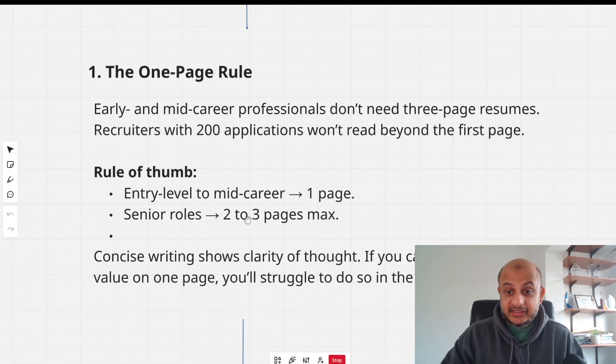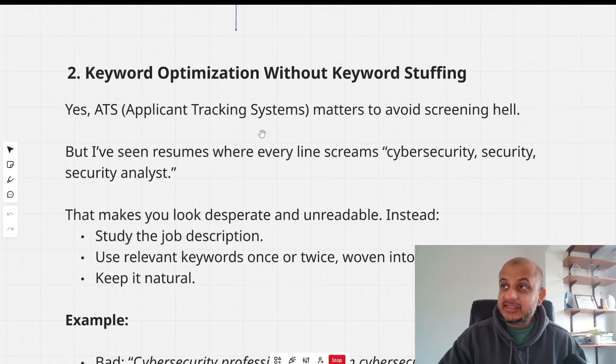If you're in a senior role with 10–15 years of experience, two to three pages max. We are living in an age of very short attention spans — because of TikTok, Instagram, and so on, people simply do not have long attention spans anymore. Reduce the number of pages in your resume and focus on the key points. If you can't show your value on one page, you'll struggle to do it in a 15–30 minute interview too. Focus on the key areas. It also shows clarity of thought.